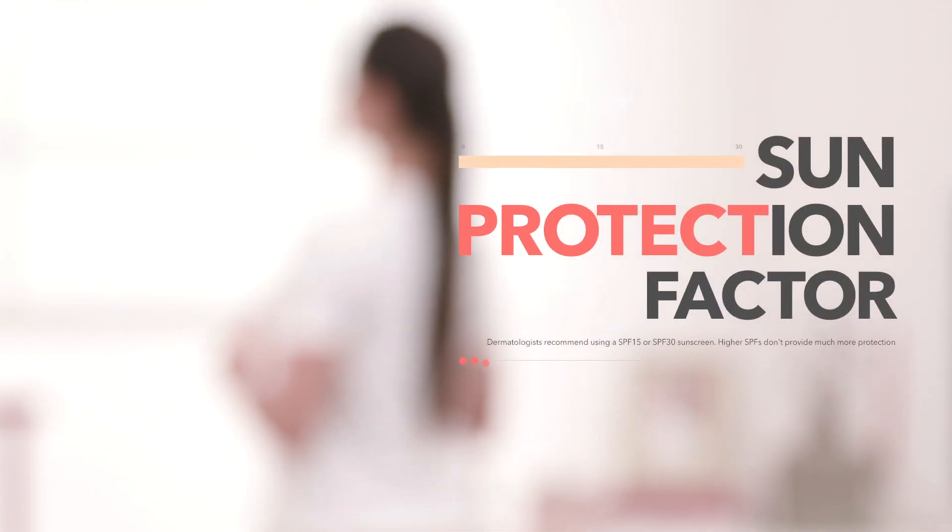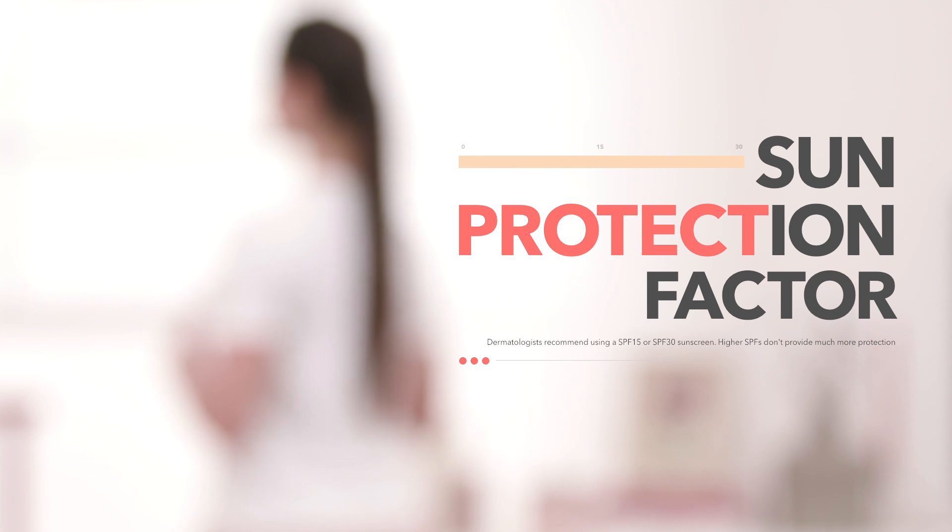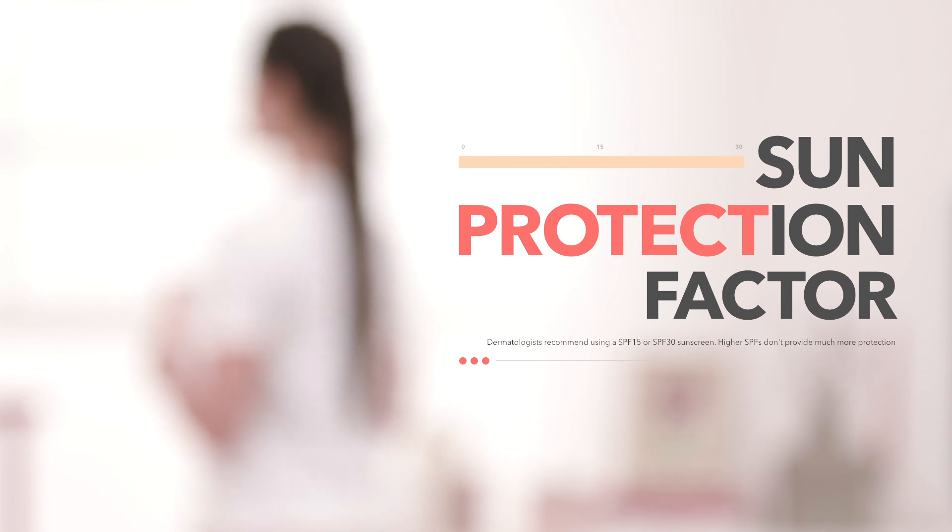Excess sun exposure single-handedly accelerates visible signs of aging and leaves skin dry and dehydrated. So to protect against this, it's important to use a day cream, preferably one with sun protection factor or SPF built in.